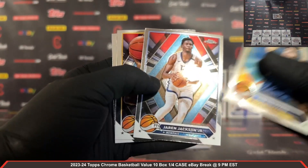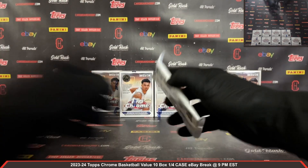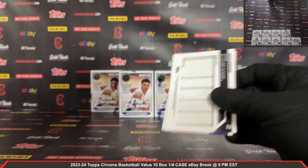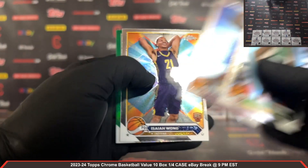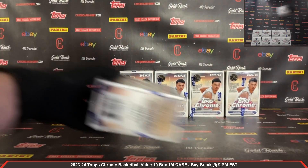Ben Shepherd rookie and a Grady Dick rookie there as well. Last pack out of box number one — Isaiah Wong rookie, we got a green Topps David Robinson green Topps there. Box number two.